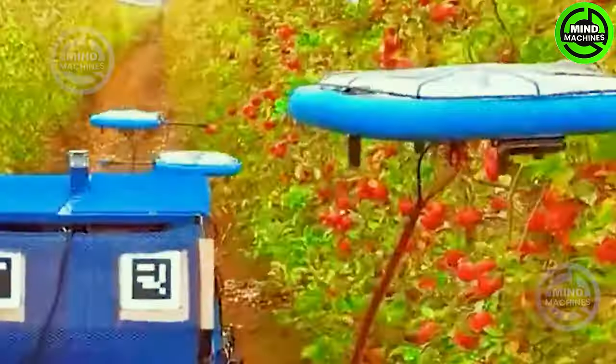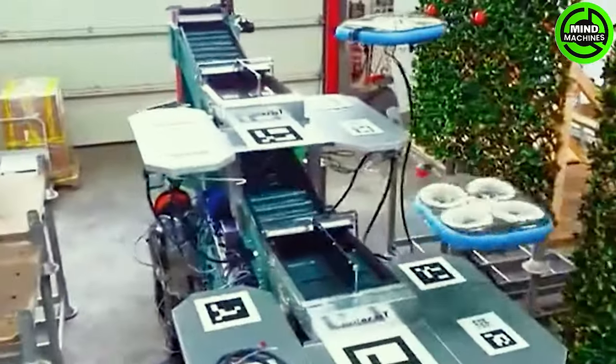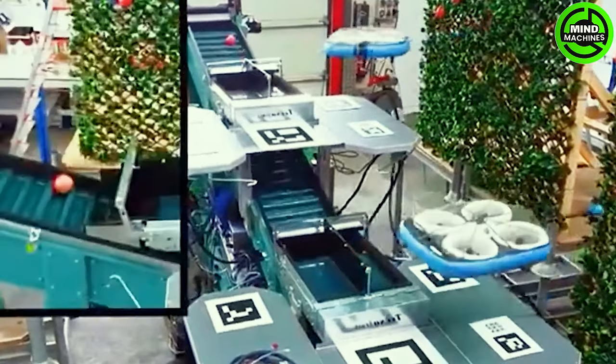Each aircraft is outfitted with a robotic arm that spans up to 50 meters in length, capable of flying as high as 5 meters to harvest fruit day and night.